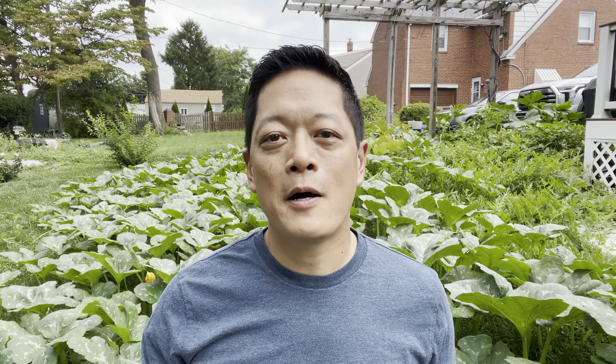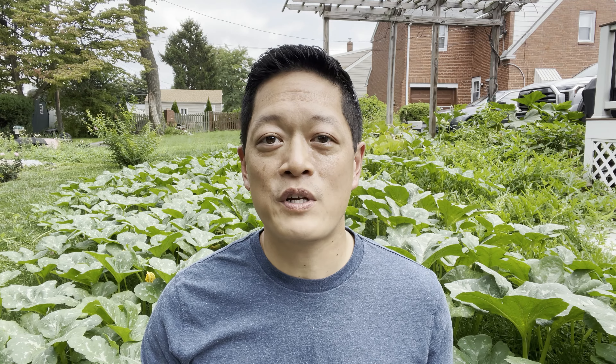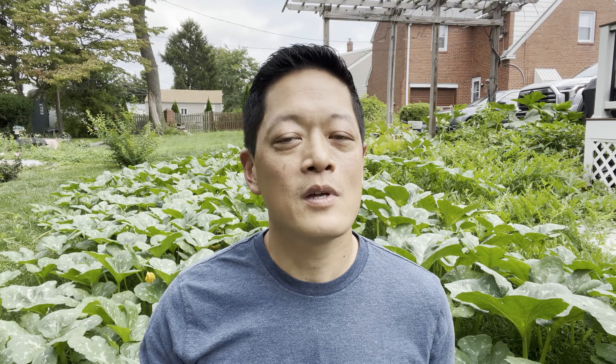At the same time, there could be a number of other factors causing your pumpkins to turn orange prematurely. Now if you're growing your pumpkins for baking or cooking, this premature change to orange could very likely cause your pumpkins to be less sweet, which is not ideal. However, if you're like me and growing them for fall decorations or Halloween, it's not the end of the world. At the same time, this premature change to orange could very likely increase the risk of your pumpkins rotting before Halloween.